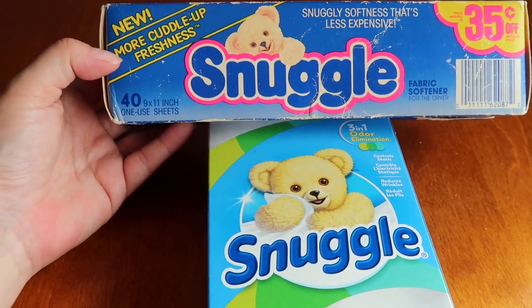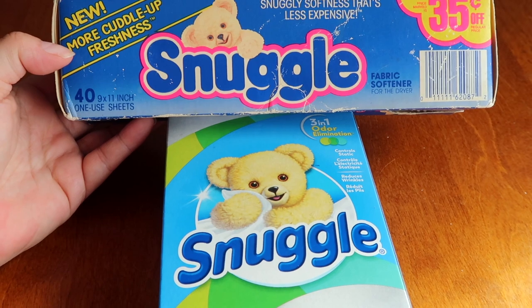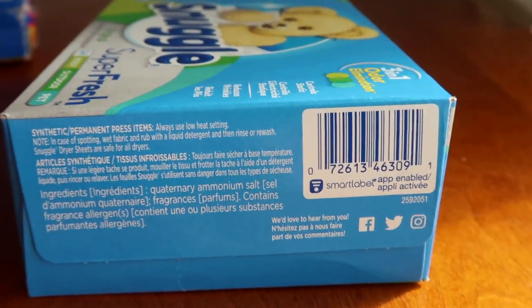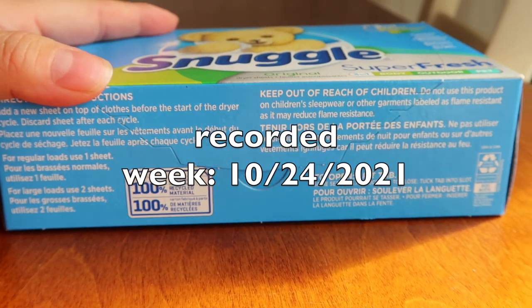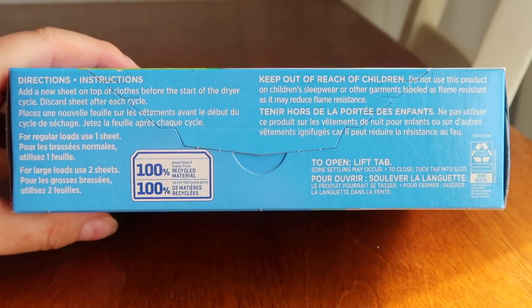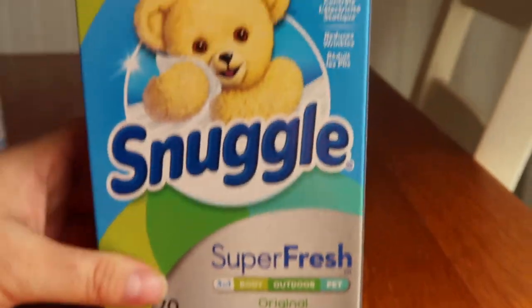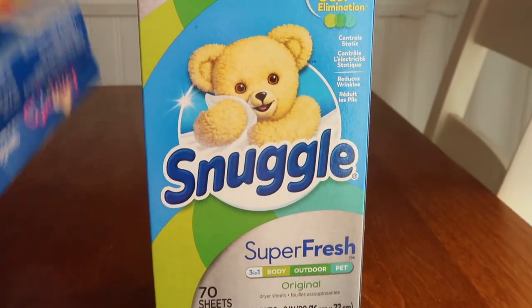As you can see, the little teddy bear on the cover is very identical. This newer one is the Super Fresh variety. But the packaging, even though there's a 30-year span between the two, it still looks very similar. Even looking at the side, it has the instructions and all that good information — very, very similar. With a coupon this week, the new one would be like $1.99 at Walgreens, so it's certainly affordable for 70 sheets. It's just the same sort of instructions. Back in the day, they called it fabric softener for the dryer — that's how it's written. Today they're just called dryer sheets, so a little bit more abbreviation.